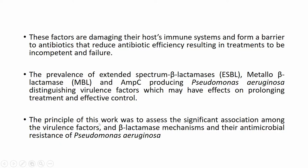The principle of this work was to assess the significant association among the virulence factors, beta-lactamase mechanisms, and the antimicrobial resistance of Pseudomonas aeruginosa.